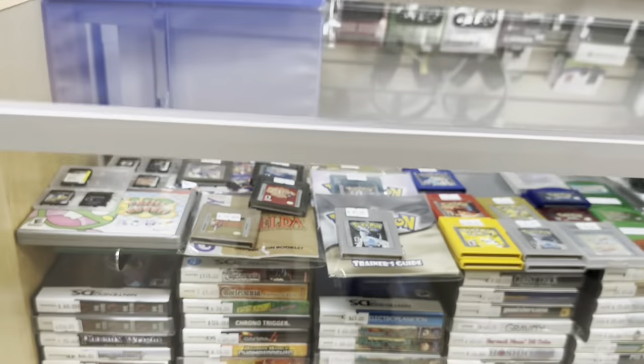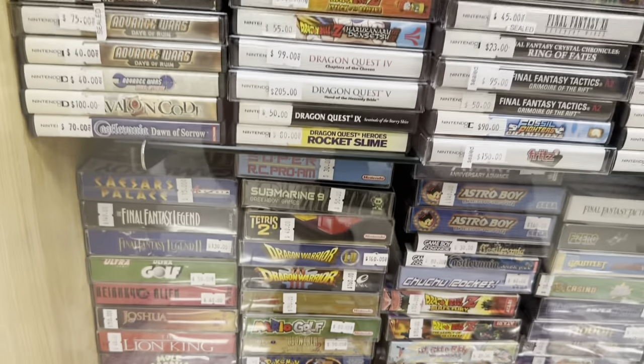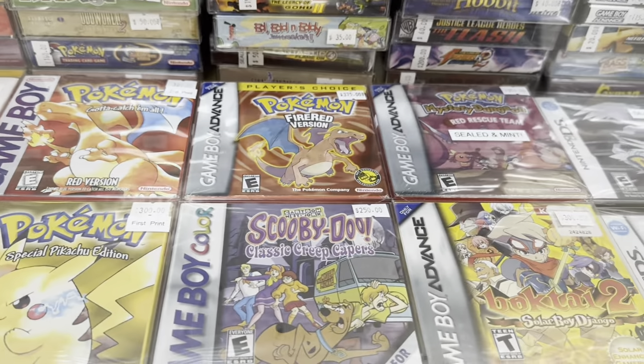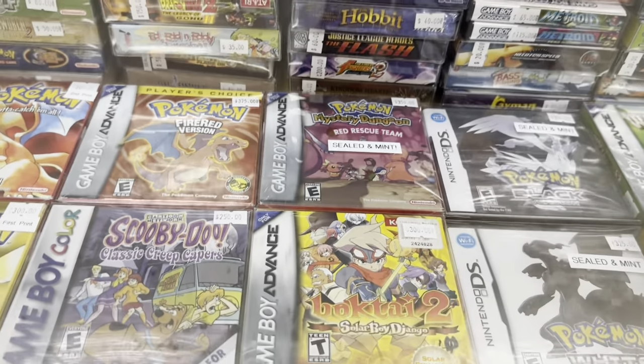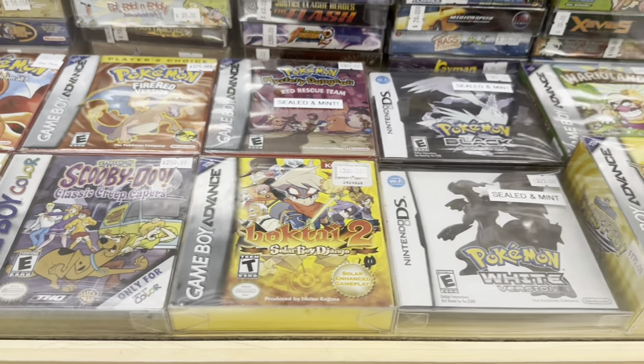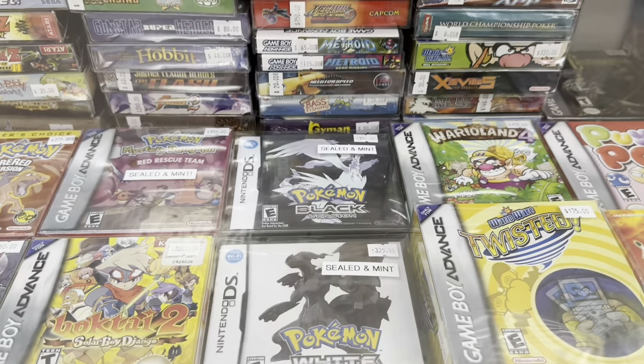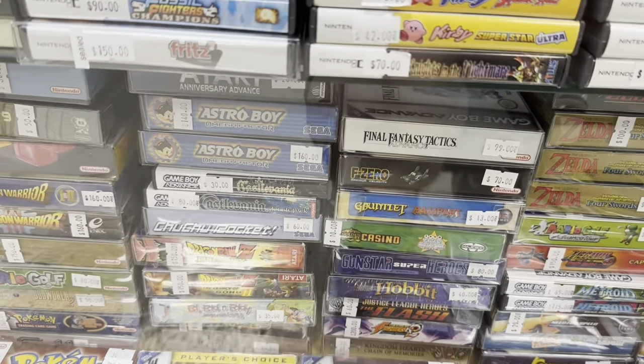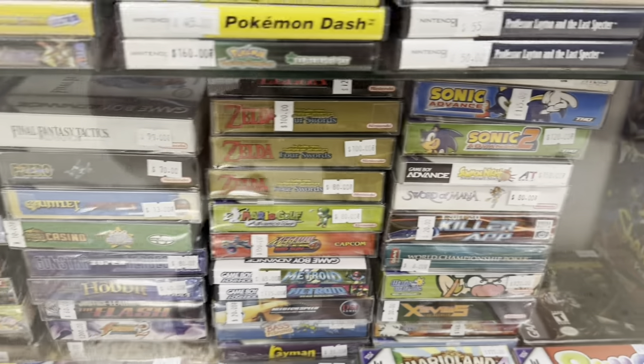And the showcase here — they have got some very highly sought after Game Boy games. These Pokemon games — the demand just does not let go. If you check out HA.com, check out Heritage Auctions — graded copies of those things go for so much. Astro Boy — that is a great game for the Game Boy Advance, kind of a hidden gem.